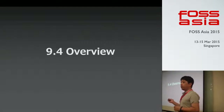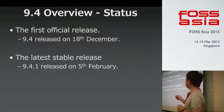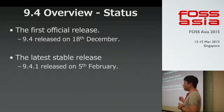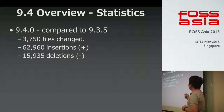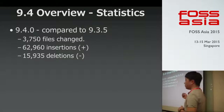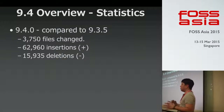Now, the 9.4 overview. 9.4 is the latest major release of Postgres. The first official release was on 18th December, and the latest stable release — which includes bug fixes — is 9.4.1, released in February. So if you are interested in 9.4, try 9.4.1. Here are some statistics comparing 9.4 to 9.3.5 — the previous major release. There are over 3,000 files changed, 62,000 insertions, and 15,000 deletions — many huge changes.